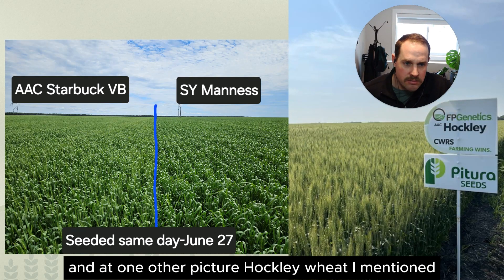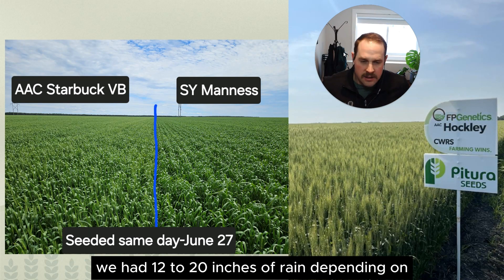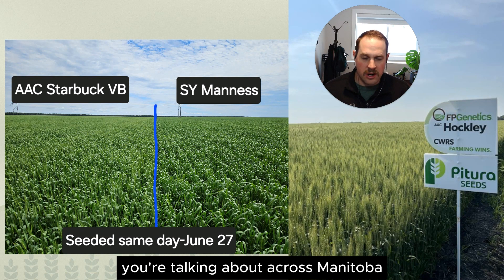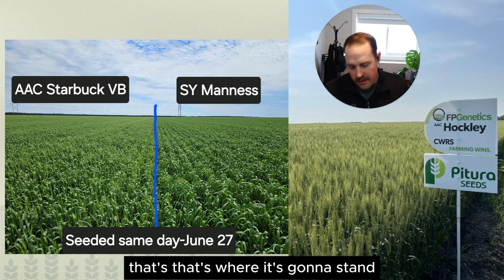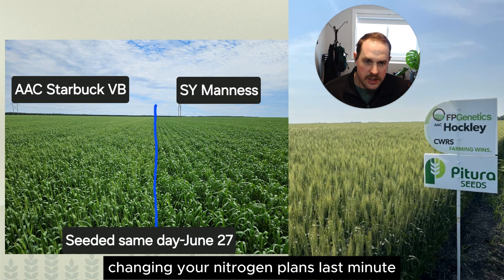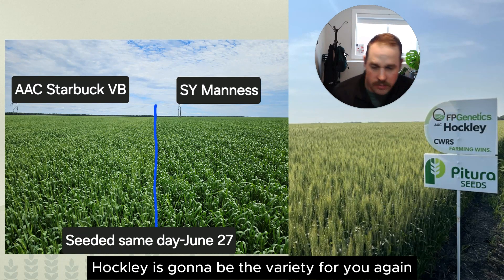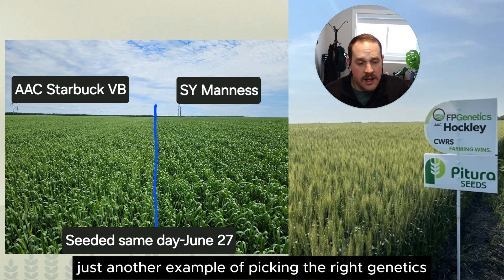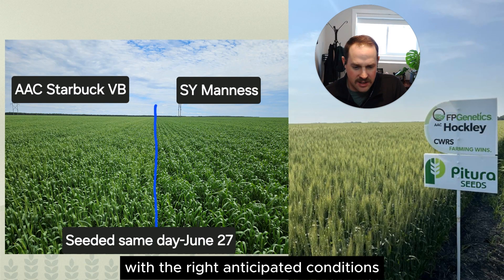Hockley wheat — where did it perform well? Standability. We had 12 to 20 inches of rain depending on the Hockley field across Manitoba, and Hockley stood the best out of all of them. If you've got a high manure field, high nitrogen, or you're changing your nitrogen plans last minute from a corn crop to a wheat crop, Hockley is going to be the variety for you. Again, just another example of picking the right genetics for the right field with the right anticipated conditions.